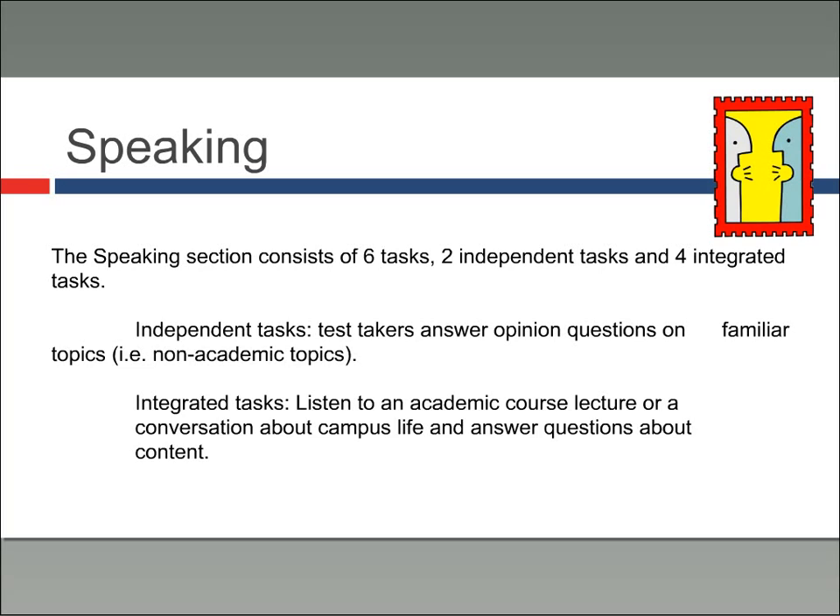The speaking section is one that a lot of students have trepidation about, but there's really no reason for that. It consists of six tasks — two independent tasks and four integrated tasks. In the independent tasks, test takers answer opinion questions on familiar, non-academic topics. The integrated tasks are more academic in nature and focus on course lectures and conversations about campus life. Generally, you'll have a couple non-academic items and then three or four academic items — the academic content is definitely the focus, but they also want to know you can interact in less formal ways.